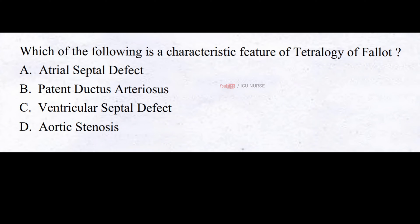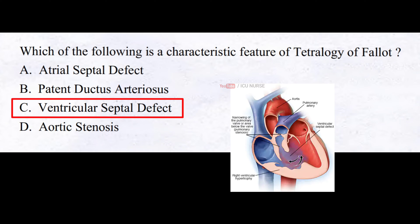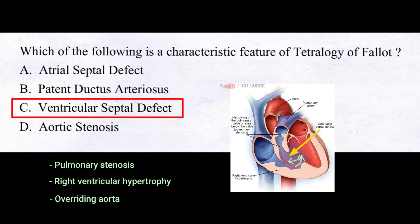Which of the following is a characteristic feature of tetralogy of Fallot? A. Atrial septal defect, B. Patent ductus arteriosus, C. Ventricular septal defect, D. Aortic stenosis. The correct answer is C. Ventricular septal defect. Blood flows through the defect instead of flowing out to the body. In addition to the ventricular septal defect, tetralogy of Fallot also includes pulmonary stenosis, right ventricular hypertrophy, and overriding aorta.